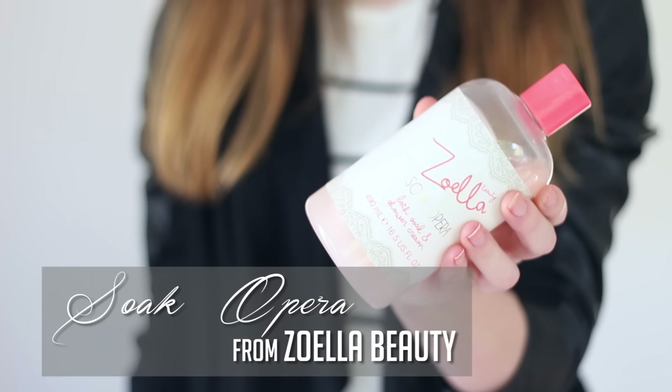For my bath this month I have been using the Soella Soak Opera and I've used it so many times and haven't even hit halfway through this giant bottle. You can use it as a shower gel but I just like to pour a little bit in my bath because it makes lots of bubbles and it smells really nice and fresh and you just feel clean, which is the goal of a bath.